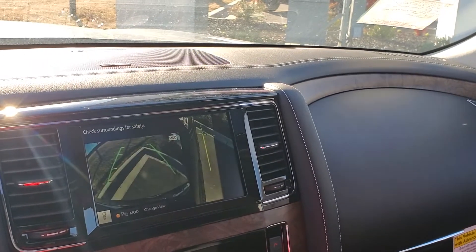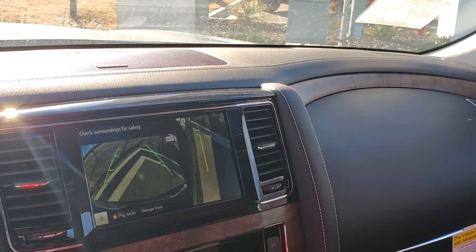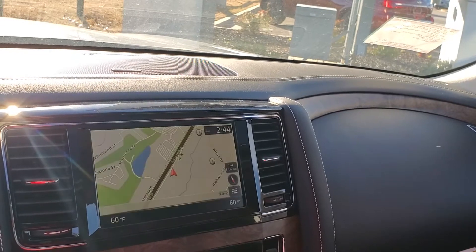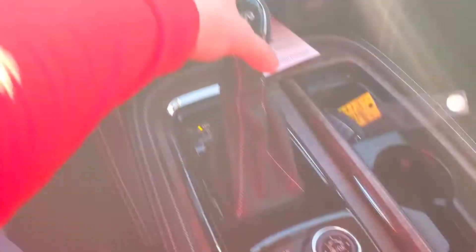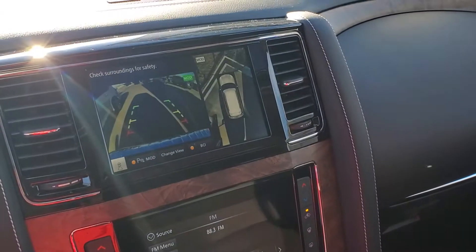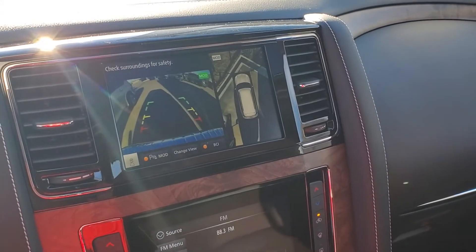It has an around view and also gives you your corner curb view on the right. That's the full front view. And then if you go into reverse, it automatically pulls up your backup camera as well as the around view camera.